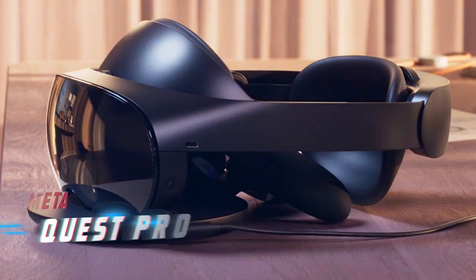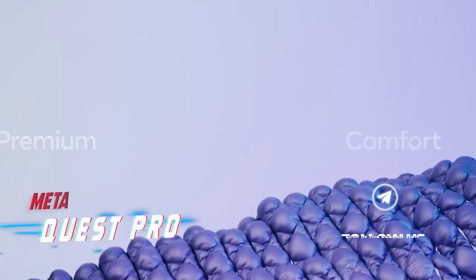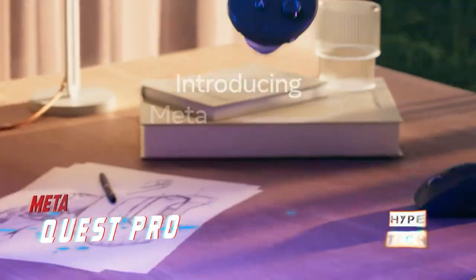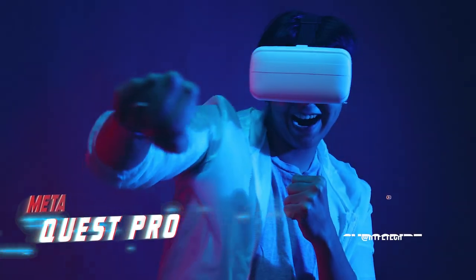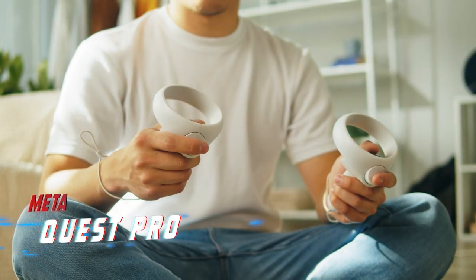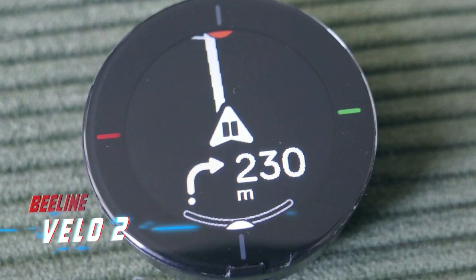Number three is the Meta Quest Pro. The concept of the metaverse — a virtual world where we can live, work, and play — has been gaining traction in recent years. For those eager to dive into VR, the Meta Quest Pro is an excellent option. Meta, formerly known as Facebook, has invested heavily in this product, offering the latest and most advanced VR features. However, with all its cutting-edge capabilities comes a significant cost of £1,499. It's the best VR experience currently available, but it's an investment that may only be worthwhile for those truly committed to the potential of the metaverse.